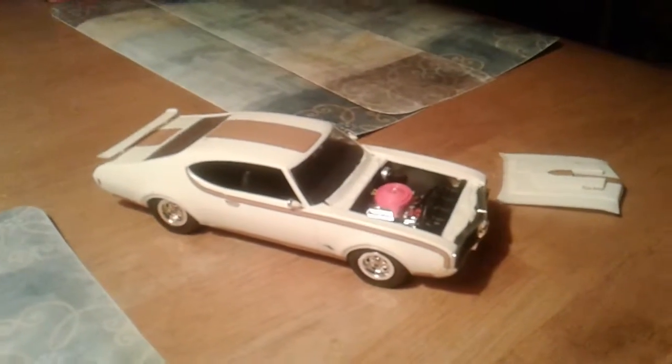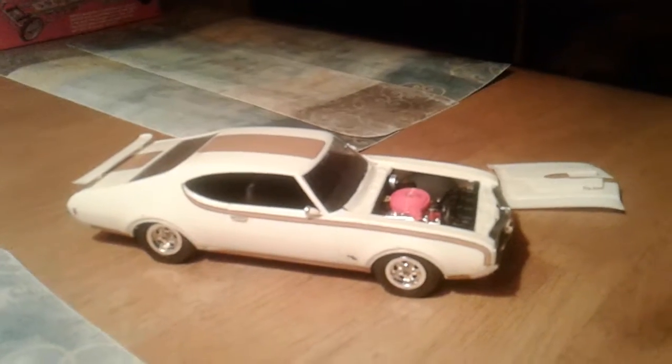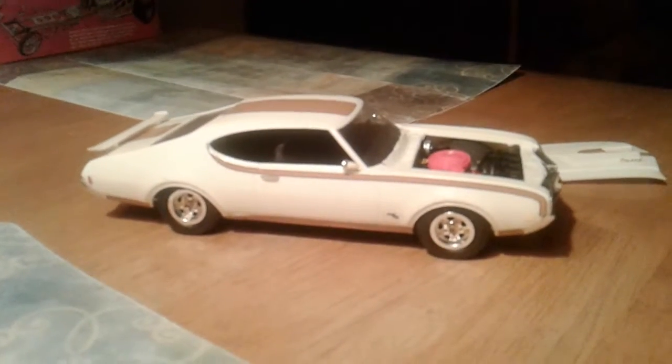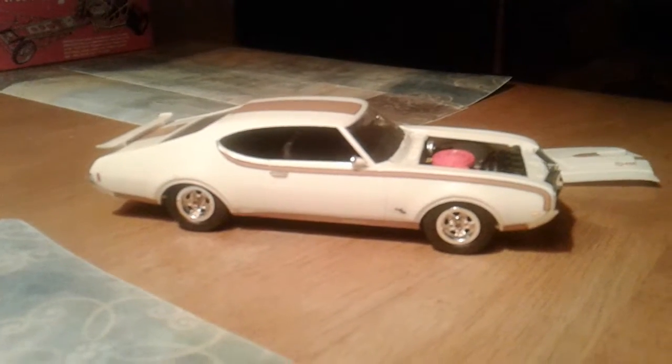Switching back to cars for a minute, I thought I'd show you my 69 Hurst Olds. This is an old one here. I built this back about 1990, I think.